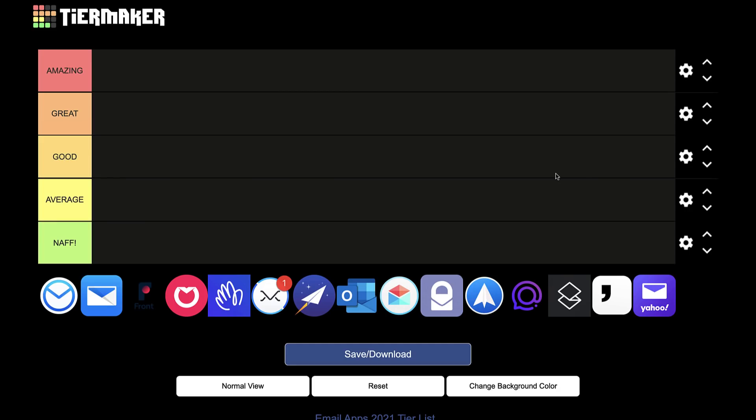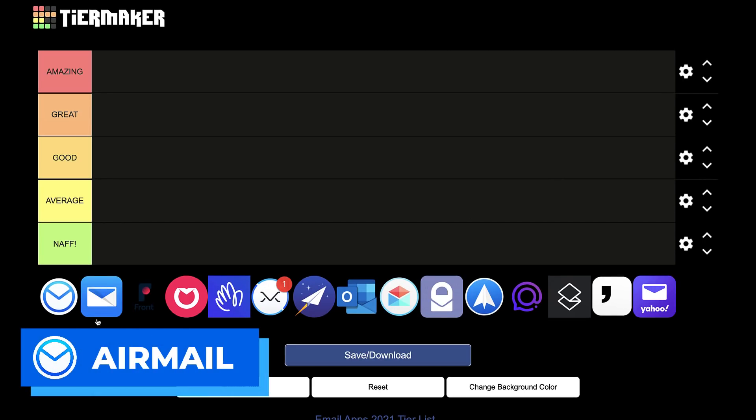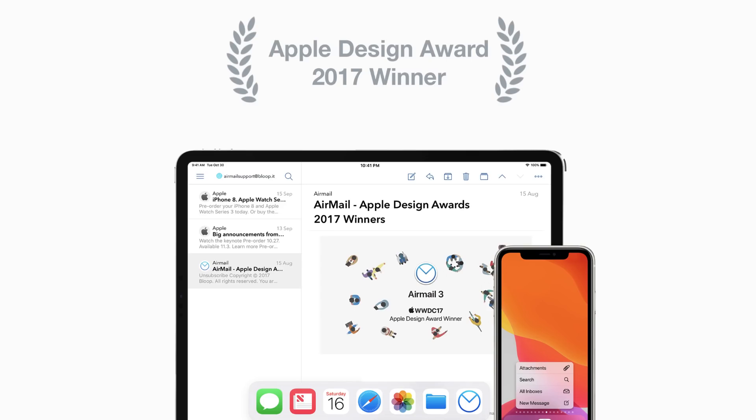So here we are with the rating system. I'm going to start with Airmail. Airmail is an iOS and Mac application. It's really well designed and looks really lovely as an email application. For my own experience of it, it's just a good application.